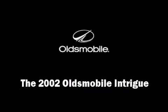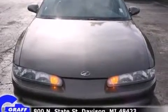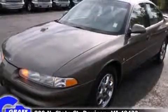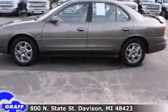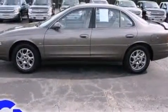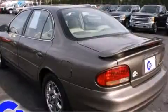You can expect a lot from the 2002 Oldsmobile Intrigue. This four-door, five-passenger sedan provides exceptional value. It features an automatic transmission, front-wheel drive, and a 3.5-liter six-cylinder engine.